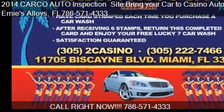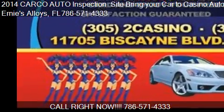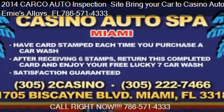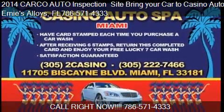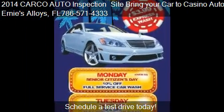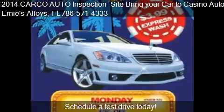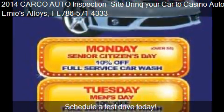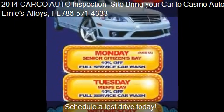This 2014 CARCO Auto Inspection Site, Bring Your Car to Casino Auto Spot, is offered by Ernie's Alloys. For any additional information about this vehicle, please feel free to contact us at 786-571-4333.